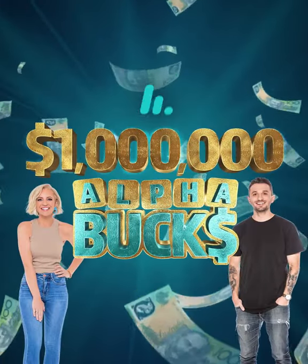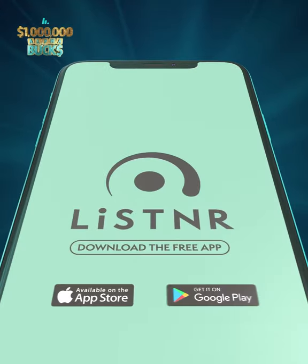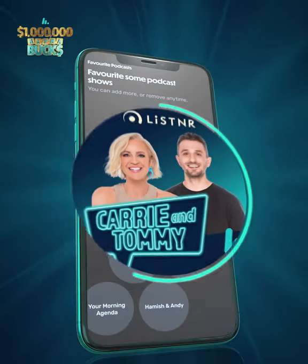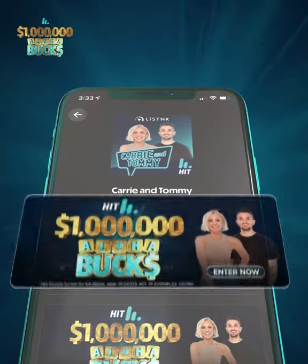Want to register for Million Dollar Alphabucks? First thing you need to do: download and sign up to the Listener app, available in both the App and Google Store. Then set up your Listener account — make sure you include radio and give your favourite show some love. Search for Carrie and Tommy and head to our show page to register. It is that easy.